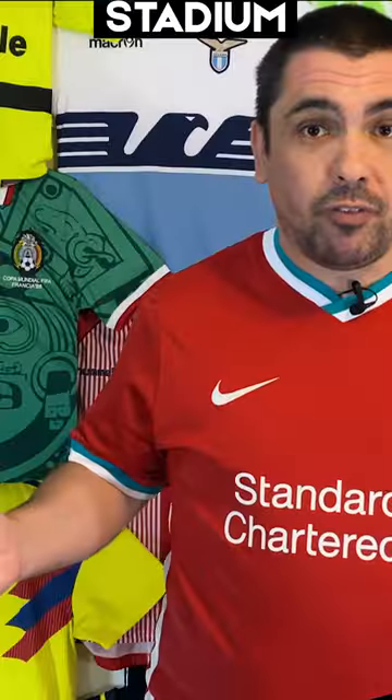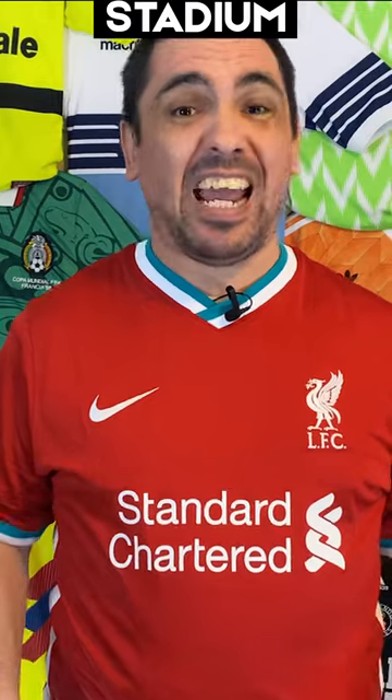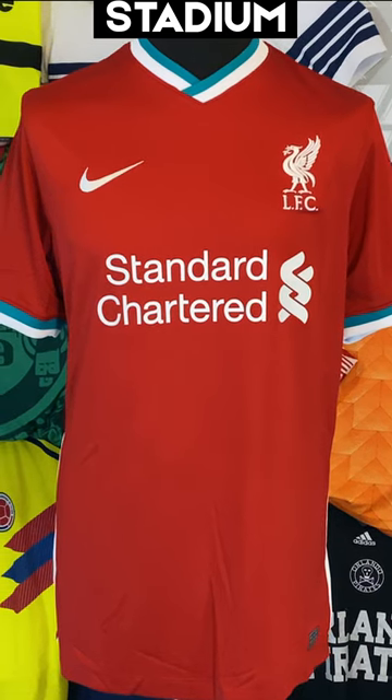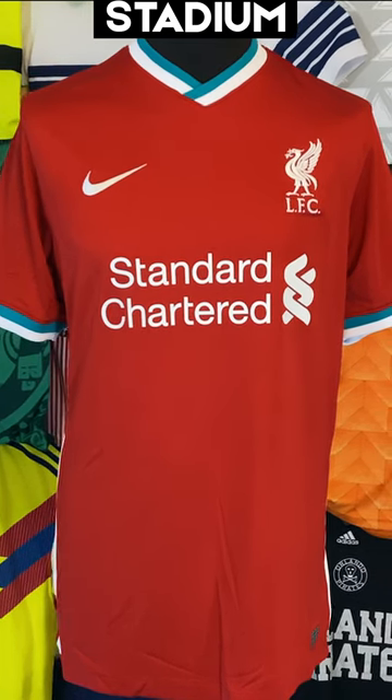I'm wearing the Stadium version first and it feels exactly like a normal Nike Stadium shirt that you'll buy in the shops in any club colours. It's lightweight and it doesn't feel too restrictive. I'm wearing this in a large and it just feels pretty standard.